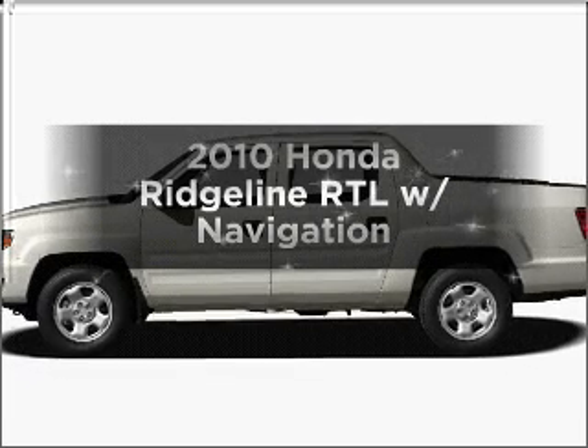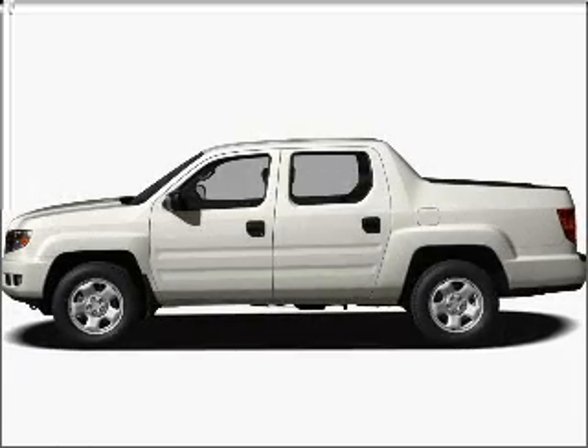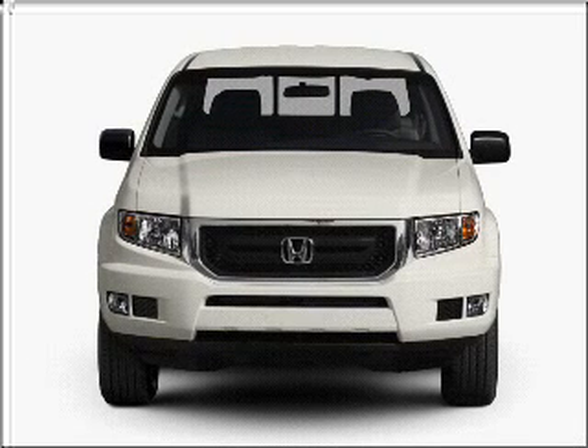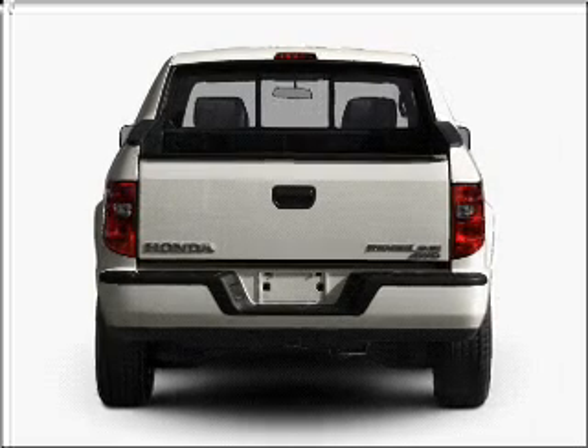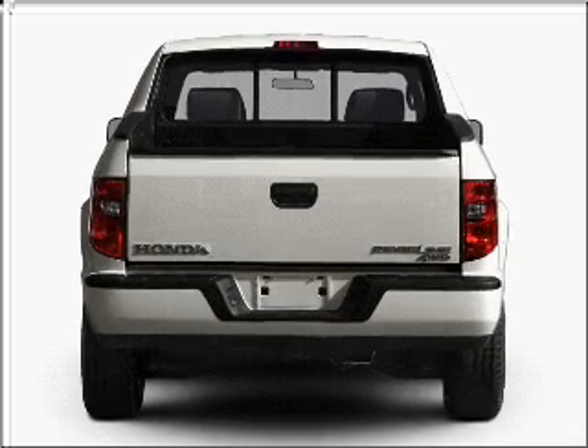Introducing the 2010 Honda Ridgeline. Find everything you want in a ride under one roof with this vehicle. With a solid 6-cylinder engine connected to a smooth shifting 5-speed automatic transmission.